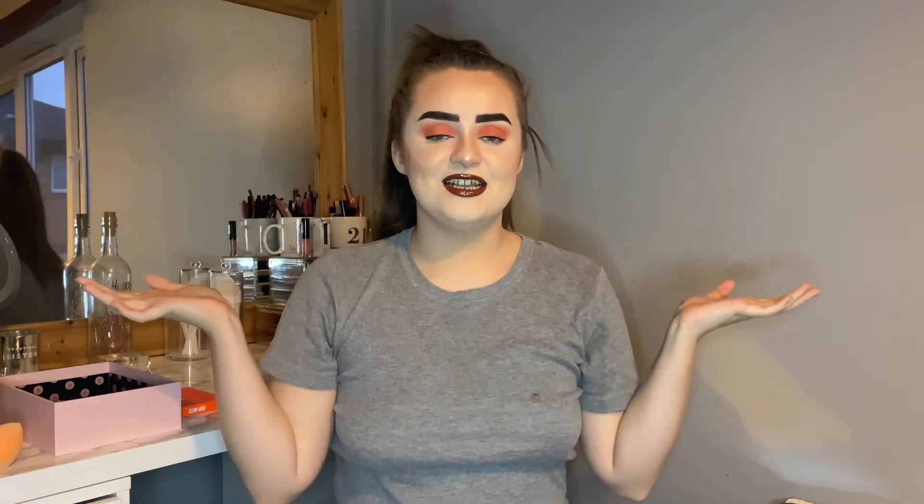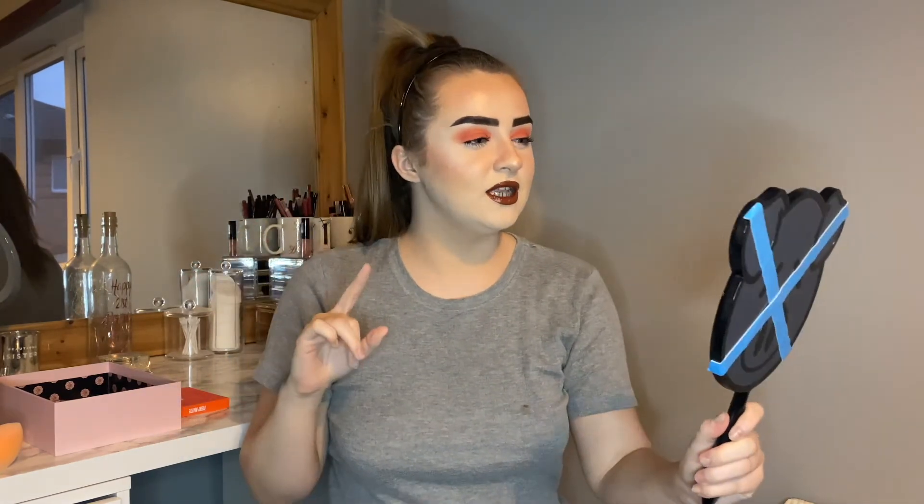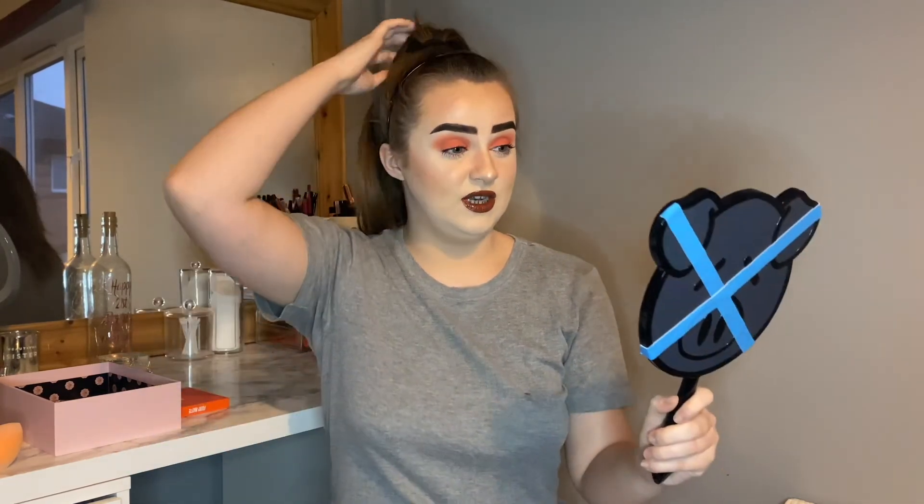Okay guys, this is the finished look — this is what you guys created! I'm really really happy with it actually. I wish I did the eyes a little bit darker, maybe more brown instead of a reddish colour, but other than that I actually really like it. I'll be back when I've got my clothes on and my hair sorted.